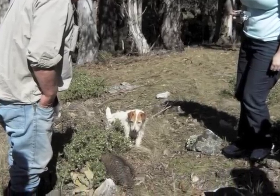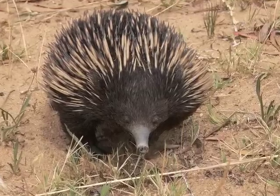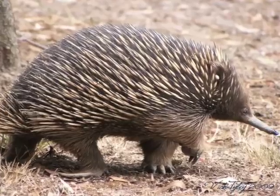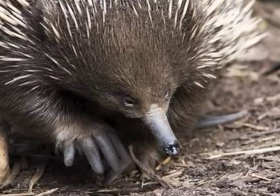This funny-looking thing is an Australian animal called an echidna. It uses its long snout to eat ants and termites, but it's not related to the South American anteater. The echidna is a monotreme, like the platypus.